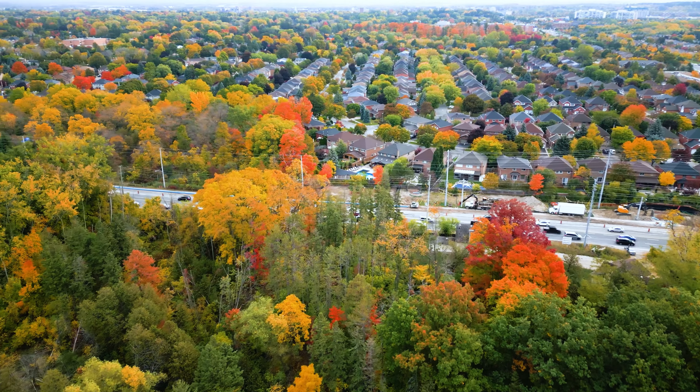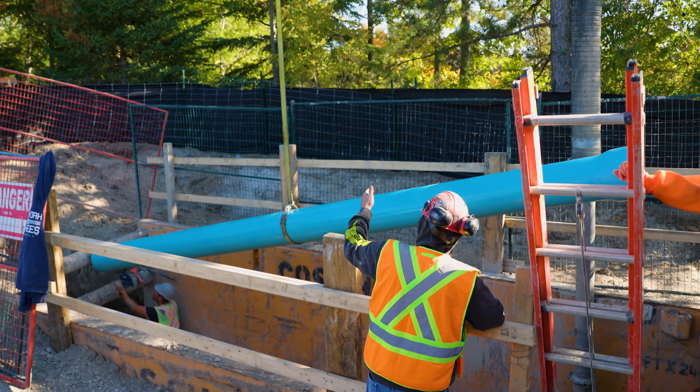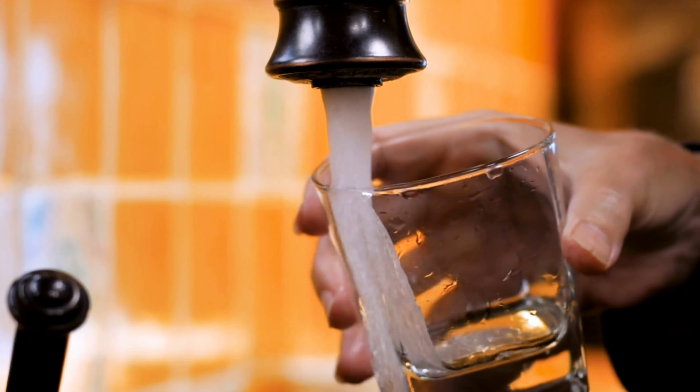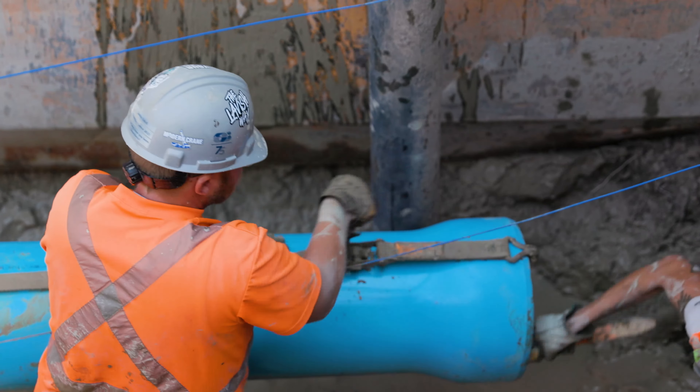At the City of Richmond Hill, we are committed to protecting our natural environment, including trees and native species. When we need to replace aging infrastructure, such as water main pipe, that brings safe, clean water to our residents, we use environmentally sustainable ways.